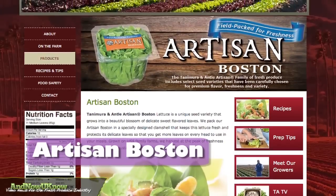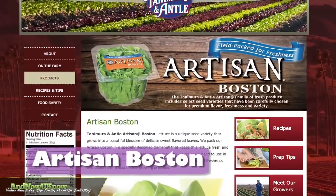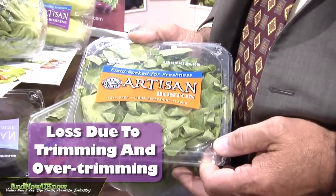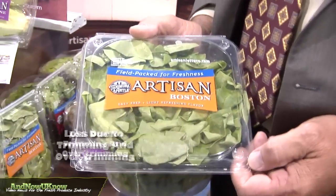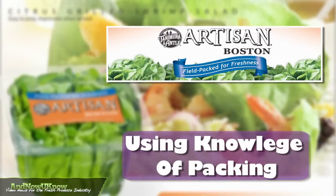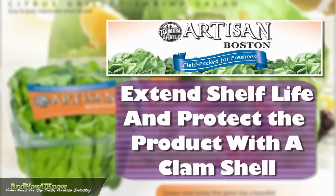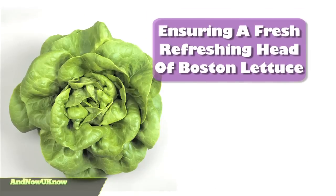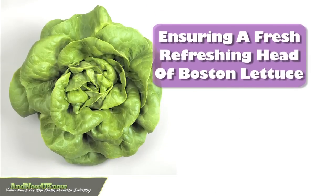Our last product is our artisan Boston. What we've found working with our retailers is that Boston lettuce has so much loss because of trimming and over-trimming in the store that it ends up about a 50% shrink. What we've done here is we've taken what we know about our packaging — we extend the shelf life and protect the product by putting it in the clamshell, ensuring that the customer is always getting a fresh, refreshing head of Boston. You've seen our artisan family line and now you know.